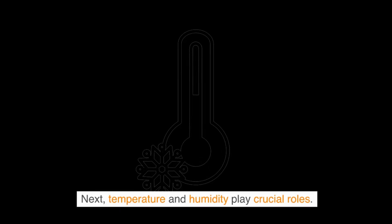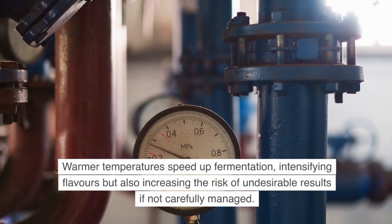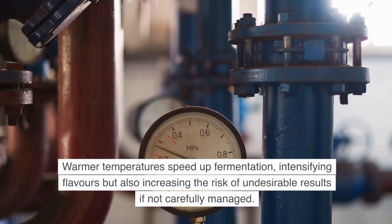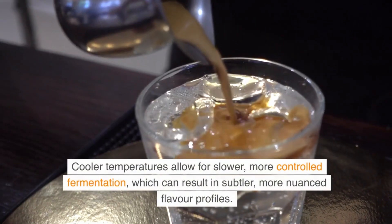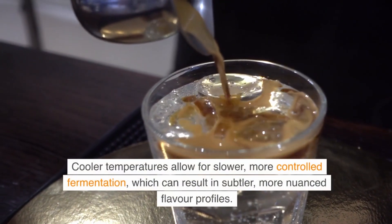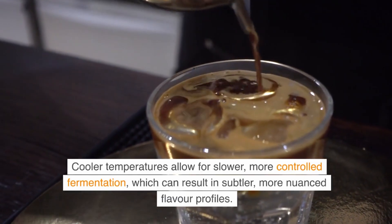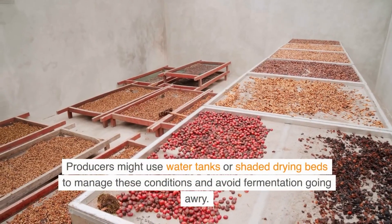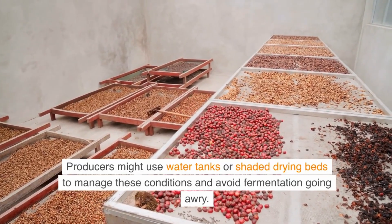Temperature and humidity play crucial roles. Warmer temperatures speed up fermentation, intensifying flavors, but also increasing the risk of undesirable results if not carefully managed. Cooler temperatures allow for slower, more controlled fermentation, which can result in subtler, more nuanced flavor profiles. Producers might use water tanks or shaded drying beds to manage these conditions and avoid fermentation going awry.